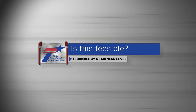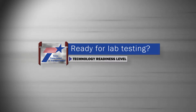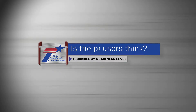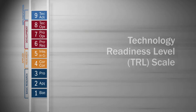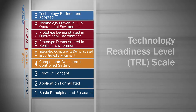Knowing the answer to these questions across the life of a project or research area is key to managing an effective research program. This video will examine an evaluation process called Technology Readiness Level, also known as the TRL scale. Using this assessment tool throughout the life of a research project can help us in a lot of vital ways.